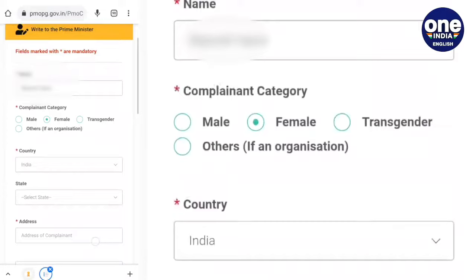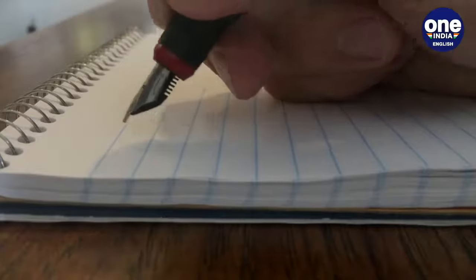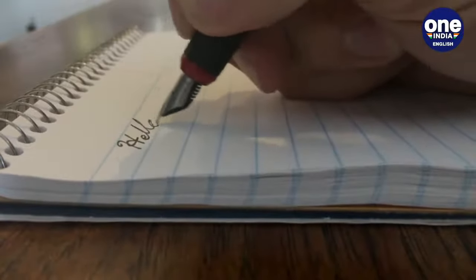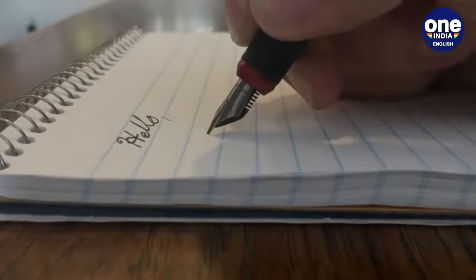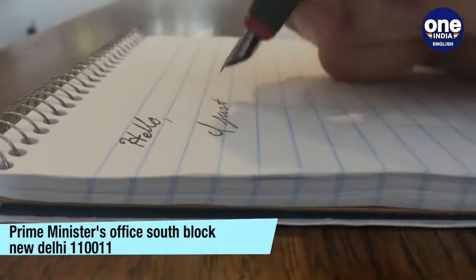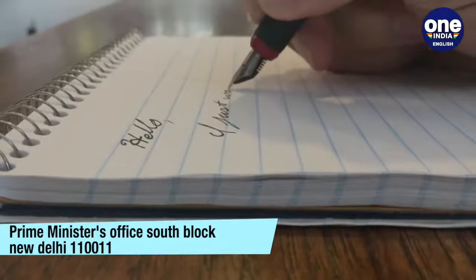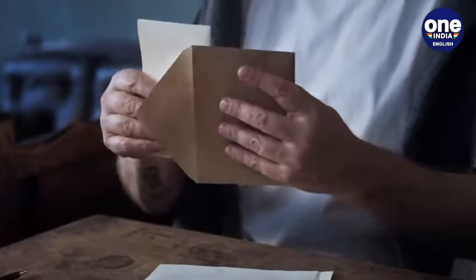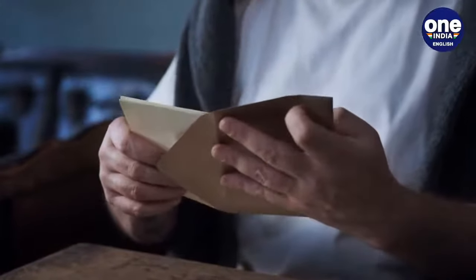You will be asked to fill in some personal information as well as details regarding your complaint. Besides this, you can also send your complaint to the Prime Minister or the Prime Minister's office by post — to Prime Minister's Office, South Block, New Delhi 110011.